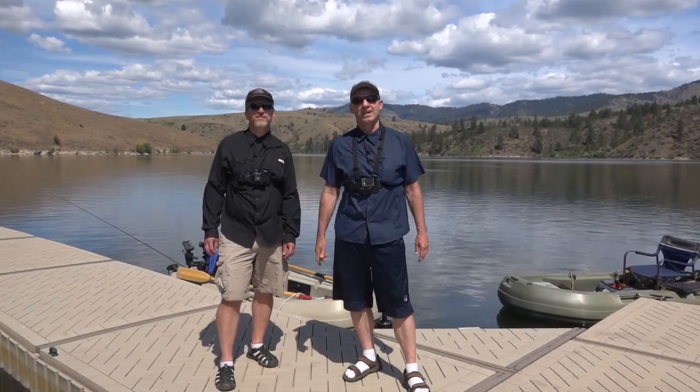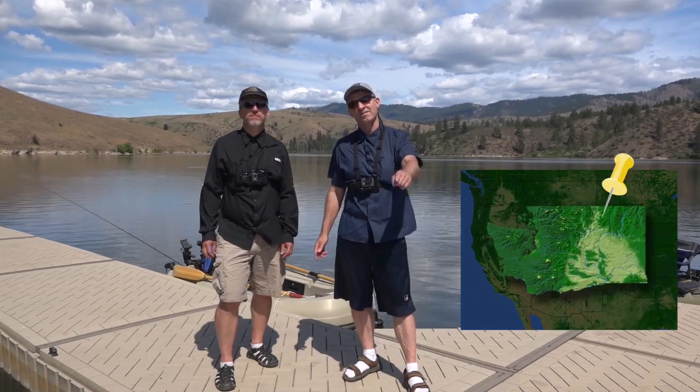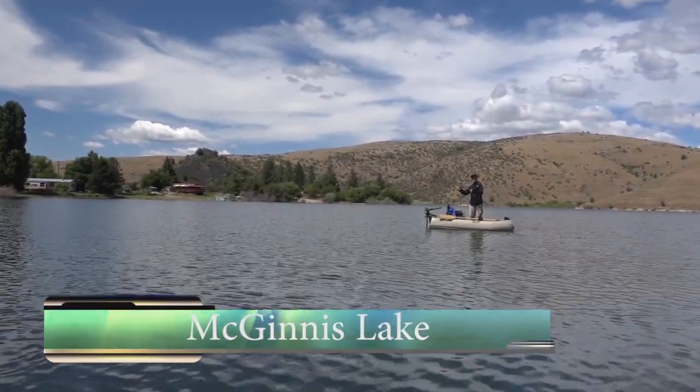Ladies and gentlemen, we're here at McGinnis Lake on the Colville Reservation. There's some beautiful brook trout in here. We have a great day — I think it's gonna be a fantastic show, stick around.